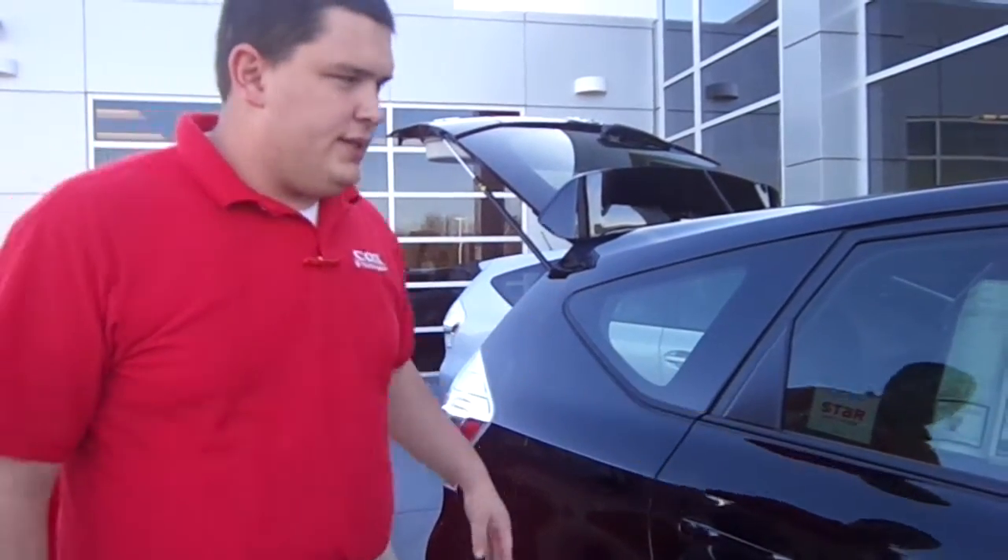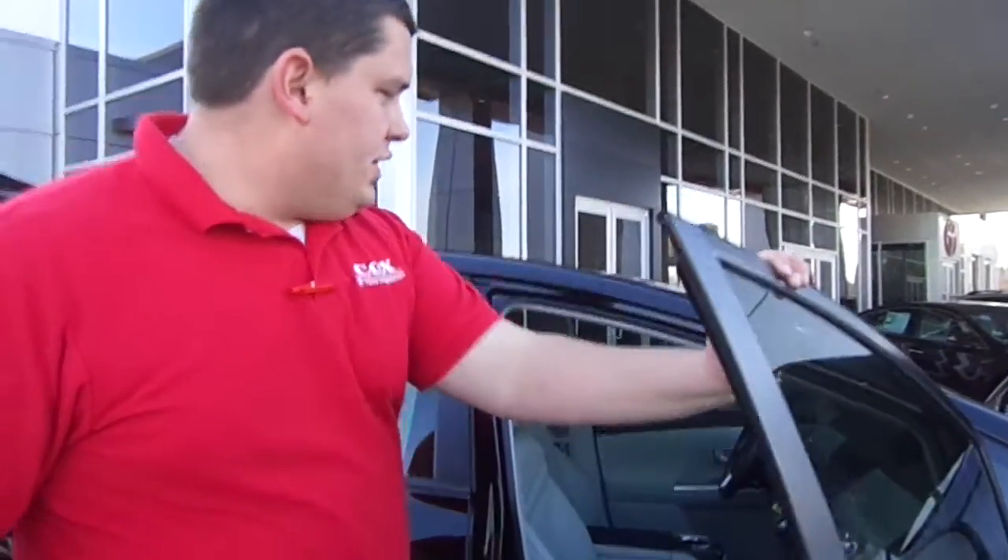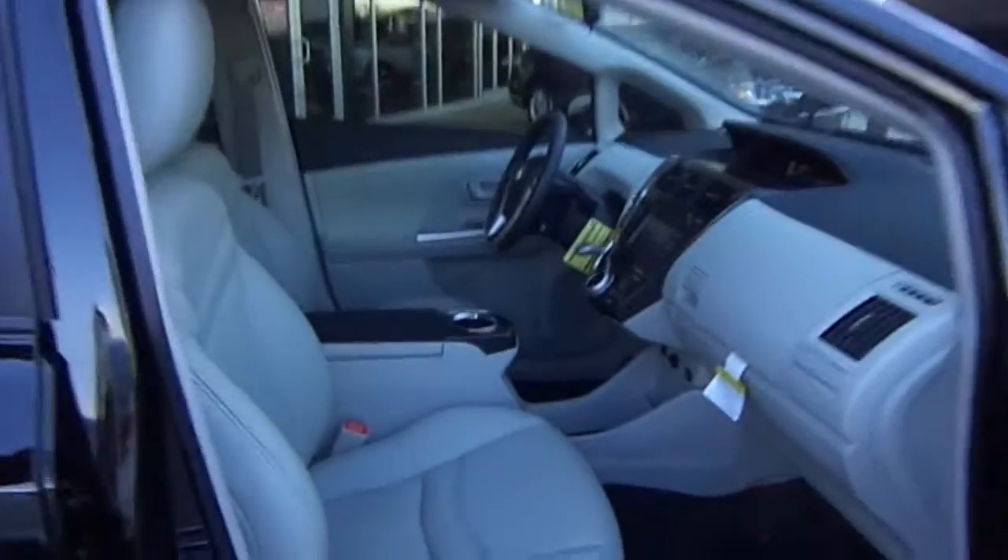You've got plenty of storage space here in the back. This particular model is the 3, which is the midline level. You've got navigation, a backup camera, and steering wheel radio controls along with Bluetooth integration for your phone and music.